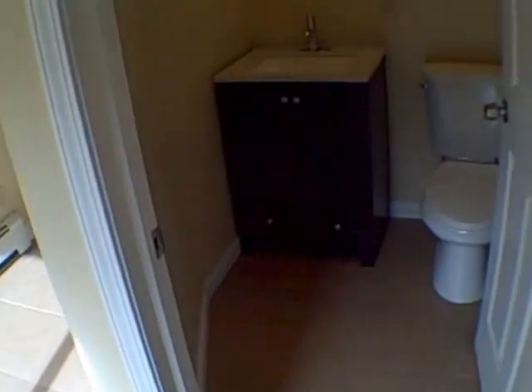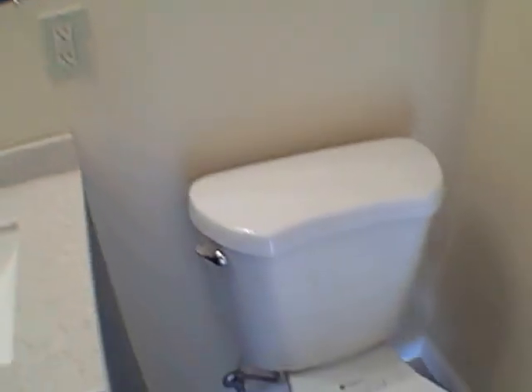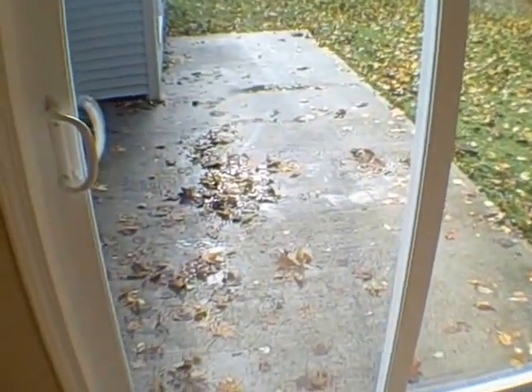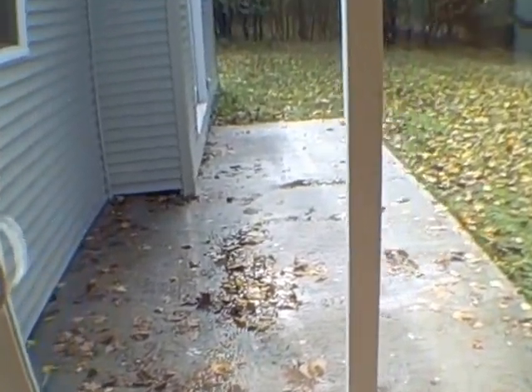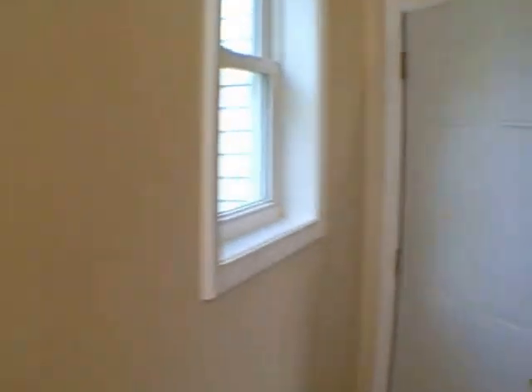Got ceramic floor throughout. Got another bathroom here — half bath. Sliding glass doors out to a small concrete patio. More windows and doors throughout. All vinyl.